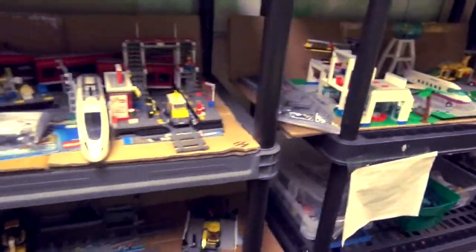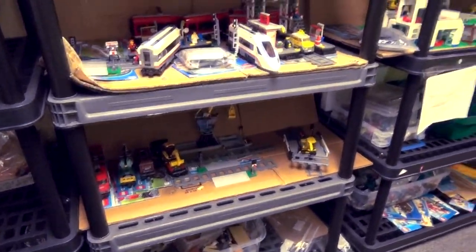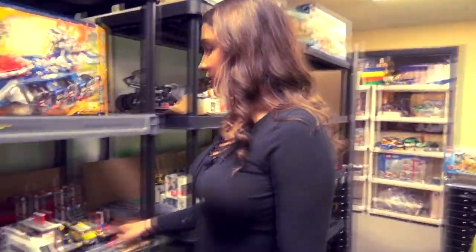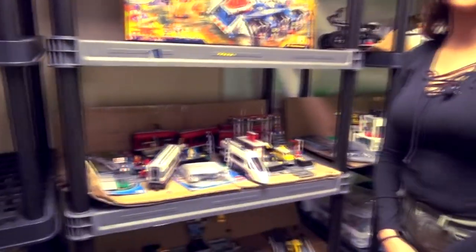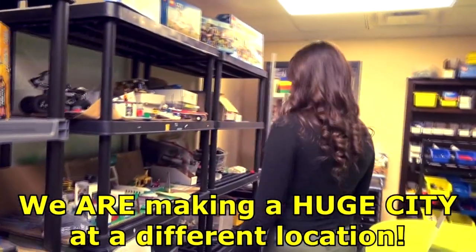Got a few things laid out. So do you guys have plans to put all this in like a Lego city or something? A big city? We have these actually listed — the train set itself. This is like three different train sets. I think you guys should do a big huge Lego city.